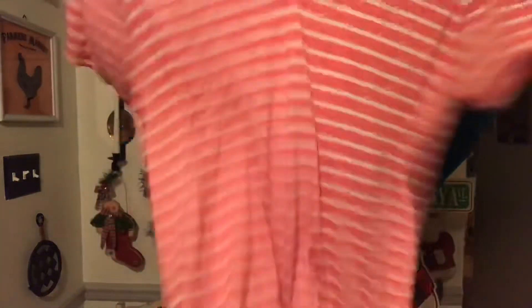I just love t-shirts — they're just so comfortable. This is Old Navy and I paid a dollar for it. Just a real cute striped shirt to wear with jeans.